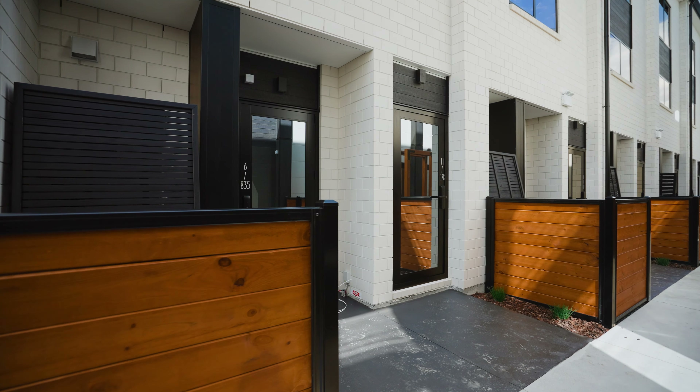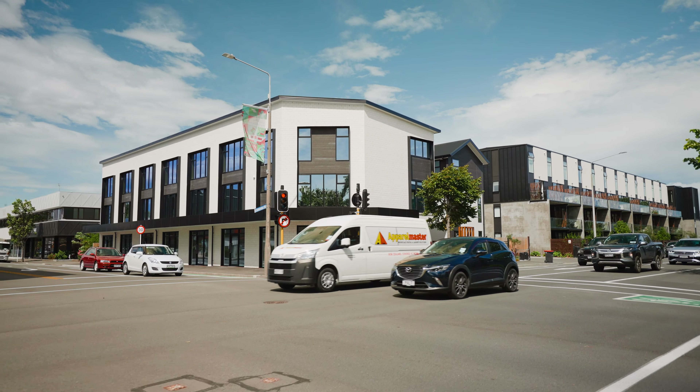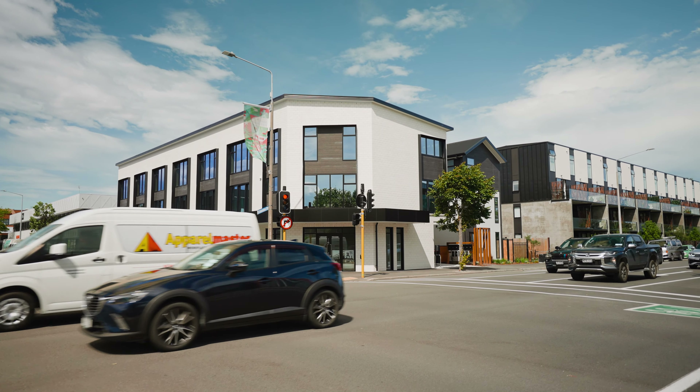This is a perfect example of a dual-key property — two separate incomes all on one title.